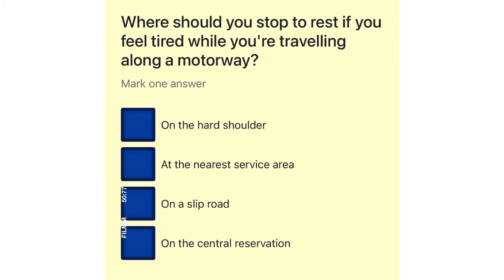Where should you stop to rest if you feel tired while you're traveling along a motorway? On the hard shoulder. At the nearest service area. On a slip road. On the central reservation.